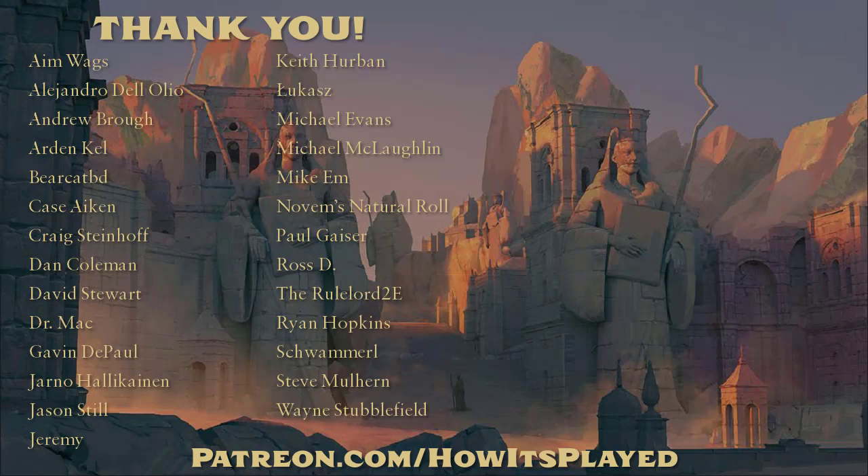Before we close, I'd like to take a moment to thank all of my patrons. These videos would not be possible without their continued generosity and support. Members of the HowIsPlayed Patreon community receive special benefits like exclusive content and getting to vote on the topics I cover. If you would like to support this channel and help it grow, the easiest way to do that is by subscribing and clicking the bell icon so you get notified when new videos release. I can always be reached through Twitter and Facebook too. Thanks for watching, take care and happy gaming!